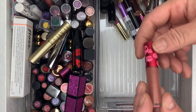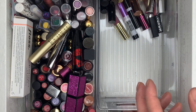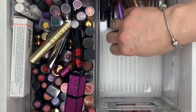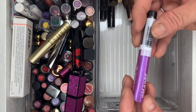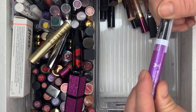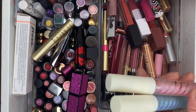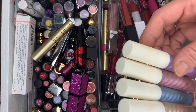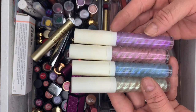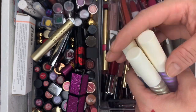Then we have a Lime Crime one — use this one a lot, love it, keeping it. Then Jerarca Medic — getting rid of it. Wet and Wild Mega Slicks Lip Gloss — getting rid of that. And some from a unicorn collection — don't remember which brand, getting rid of all four.